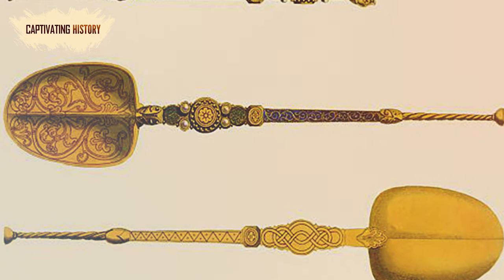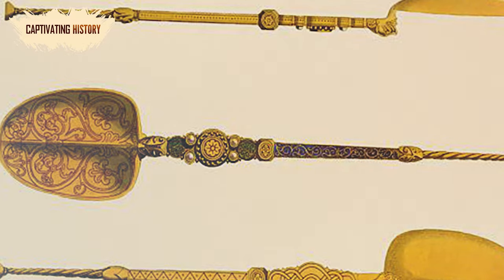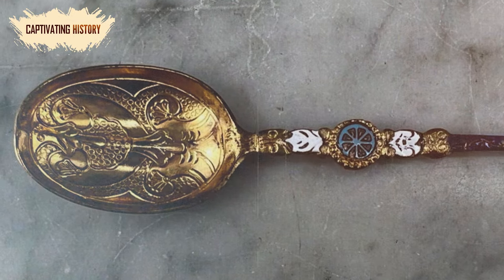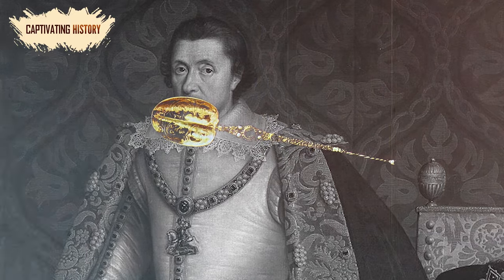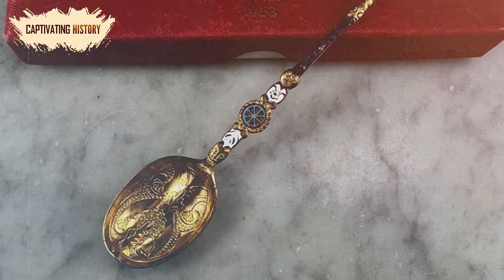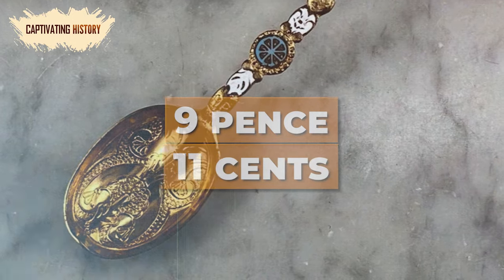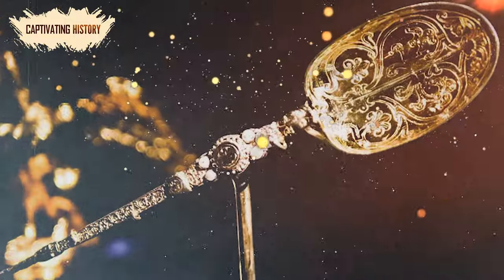While the spoon's intended use is somewhat of a mystery, it was clearly made to be symbolic rather than practical. It was perhaps first used to mix water and wine in a chalice. However, since the coronation of James I, the spoon has been used to anoint the new monarch with holy oil. The delicate and detailed spoon was sold in 1649 for the price of 16 shillings — around 9 pence in today's money, or 11 cents in US dollars. Suffice it to say, it's worth considerably more now.